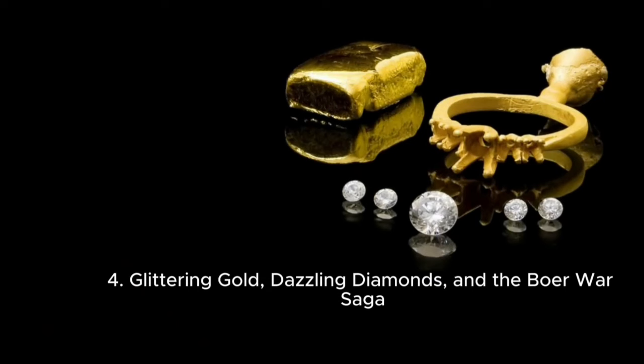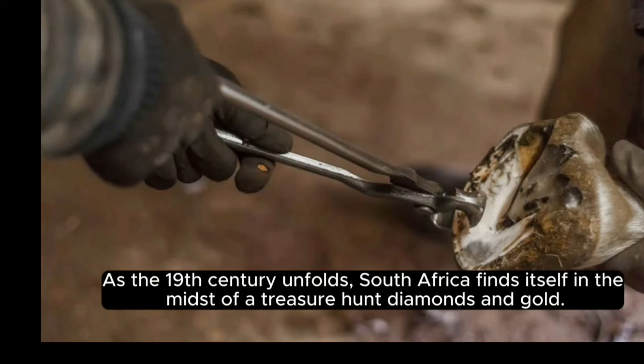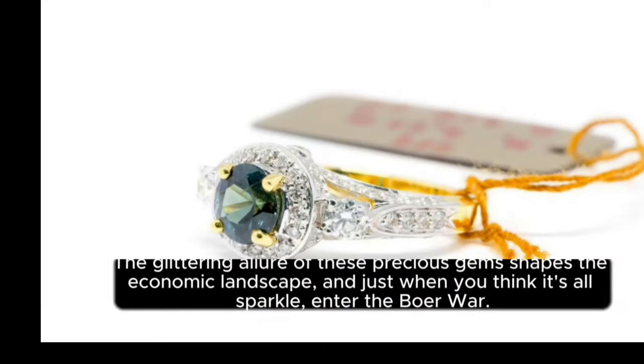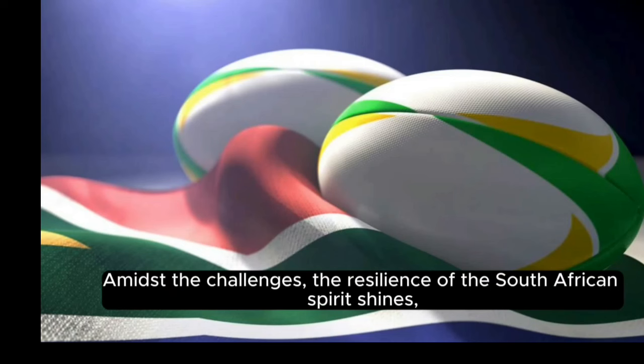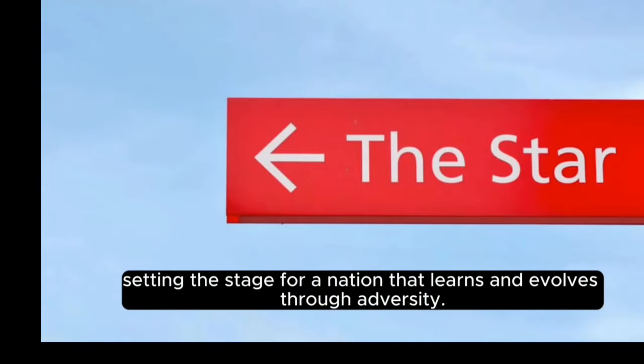Glittering gold, dazzling diamonds, and the Boer War saga. As the 19th century unfolds, South Africa finds itself in the midst of a treasure hunt — diamonds and gold. The glittering allure of these precious gems shapes the economic landscape, and just when you think it's all sparkle, enter the Boer War. Amidst the challenges, the resilience of the South African spirit shines, setting the stage for a nation that learns and evolves through adversity.